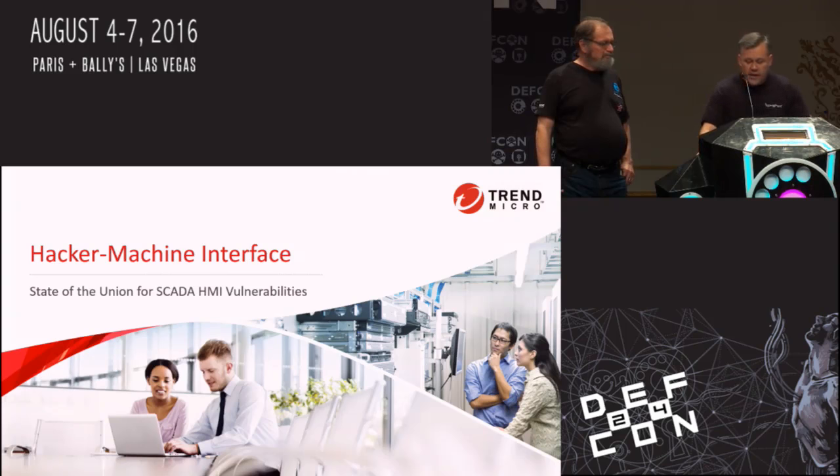This talk will also cover and compare time-to-patch performance for various SCADA vendors, compare the SCADA industry itself against other entities in the software industry, and use the data presented to provide guidance on what SCADA researchers should be looking for in HMI solutions and what we can expect in future attacks against SCADA HMI solutions.